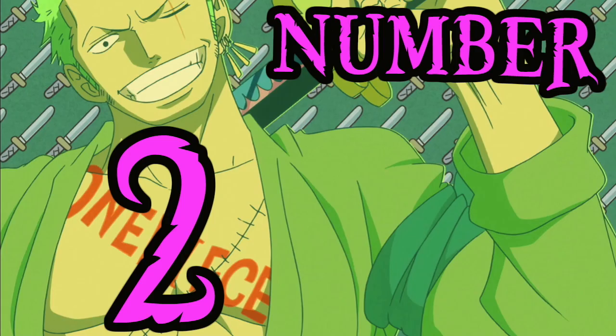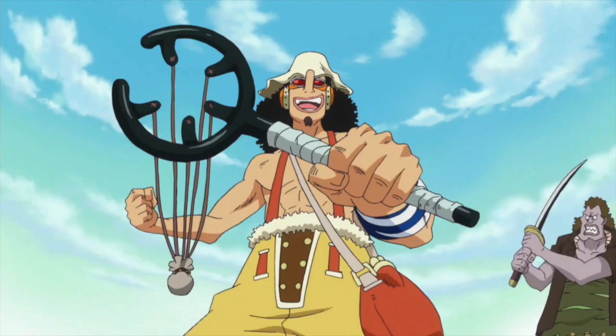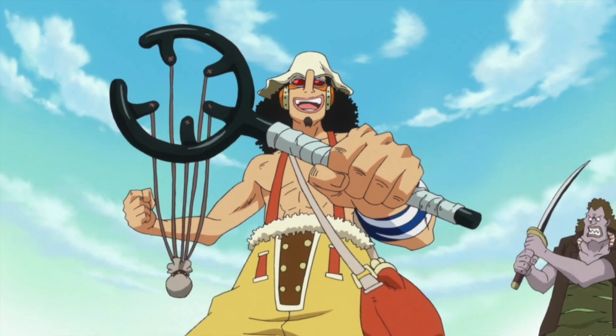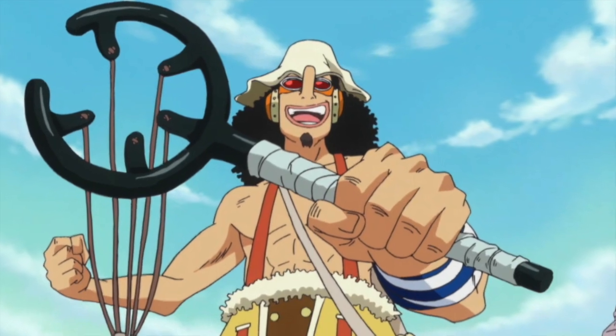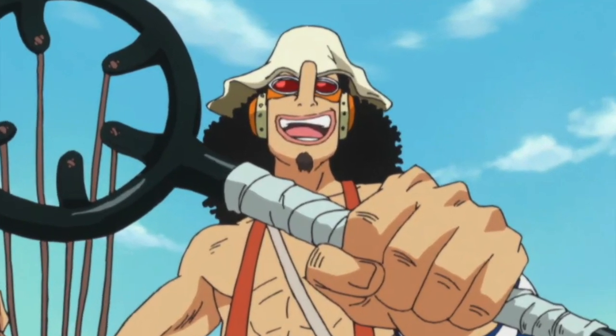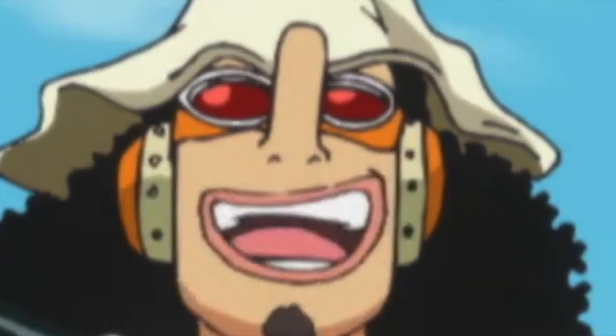Number two: the Kuro Kabuto. Here we have Usopp's current weapon of choice, which he developed during the two-year time skip. It was made to be a larger, more powerful version of his initial Ginga Pachinko, yet more portable than the original incarnation of the Kabuto. And what you might be saying right now is: so what, Grand Line Review? It's just a slingshot. Have you lost your mind? Has making all of these top-5 videos on arguably irrelevant topics melted your brain, to the point where you believe a mere slingshot deserves the classification of gadget, much less a place on this list?